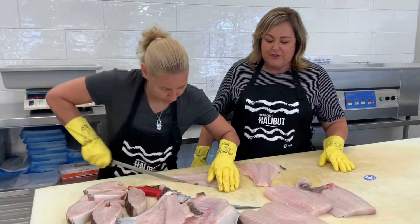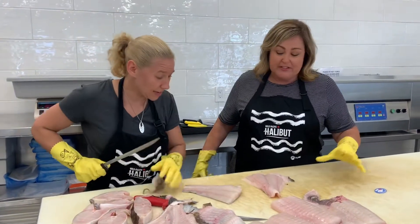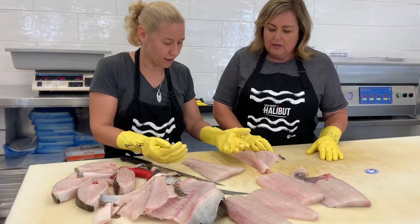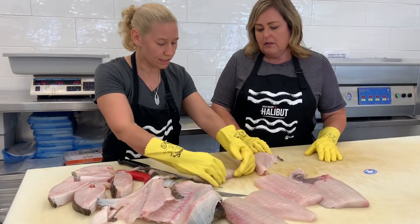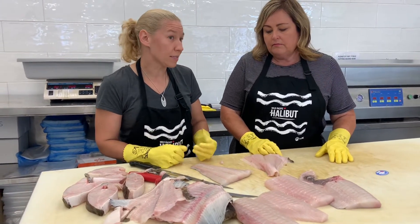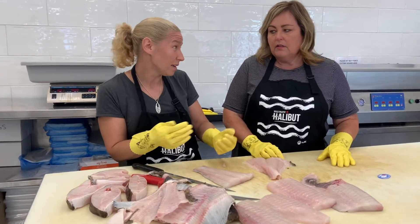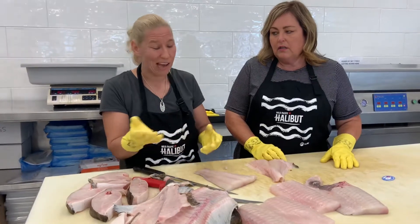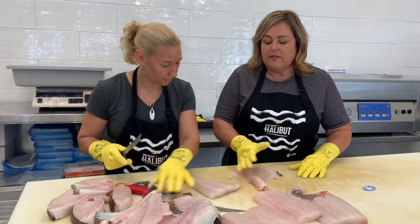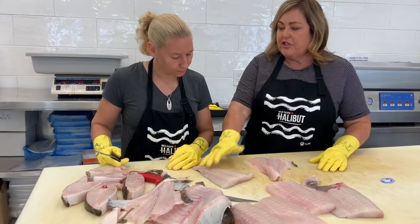I've seen some amateur fishermen do some damage to some beautiful halibut, but you have to learn. This is another beautiful piece — depending on the cut, this is pretty even for cooking so it works really well. Some people like the tails better because there's no chance of bone, like in salmon. Halibut don't have pin bones because of their bone structure. If this was at my house I would cut the tail part there, just so it's more evenly cooked, and then use the rest in a chowder.